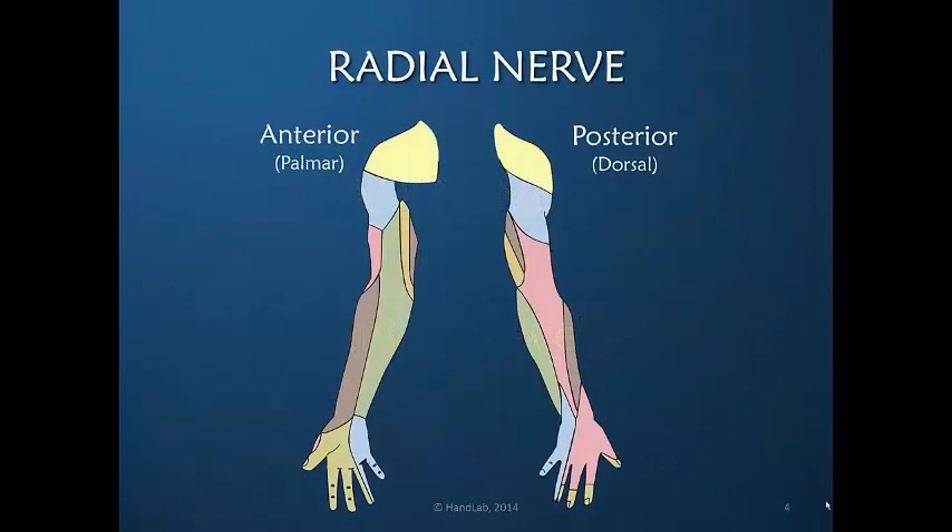With radial nerve injury, what is the sensory loss? Looking at the areas of sensory loss in red, if the radial nerve is injured, in the palm of the hand there is essentially no sensory loss. This means that our ability to engage with the external world and manipulate objects remains intact, as the sensory loss is only on the dorsum of the radial aspect of the hand, as well as in the proximal forearm.